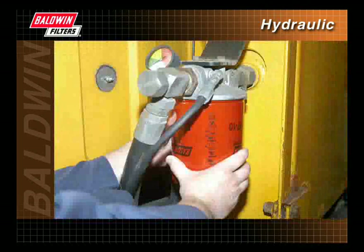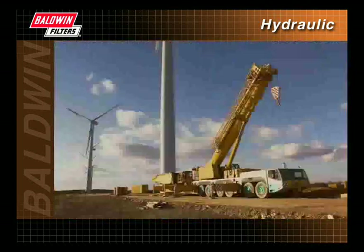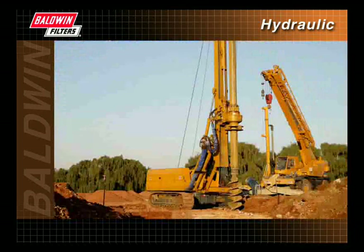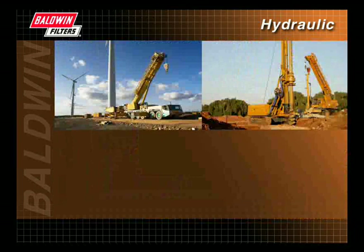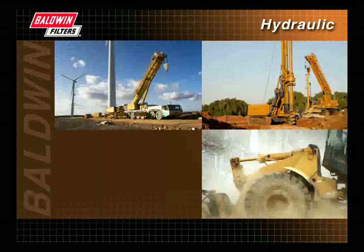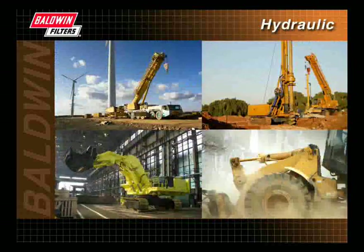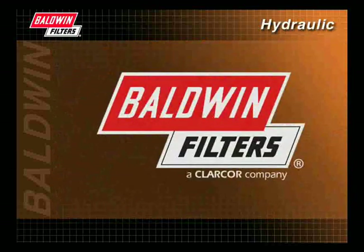And lastly, we have shown the correct installation technique to ensure proper filtration. Hydraulic systems must perform under the toughest operating conditions. That's why Baldwin's goal is to provide you with a full line of hydraulic filters that meet or exceed OEM standards. Protect your investment with the help from professionals at Baldwin Filters.